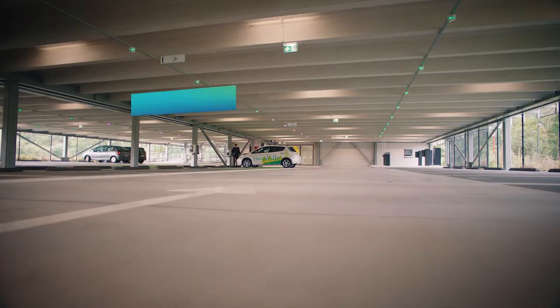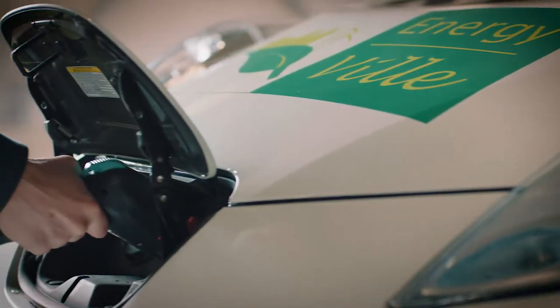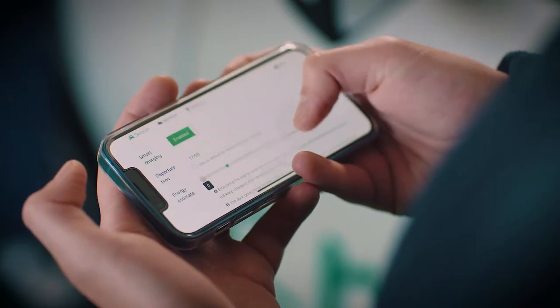On-site smart charging infrastructure for electrical vehicles allows optimal use of your battery capacity and the renewable energy generated on-site, all within your preferred departure time.